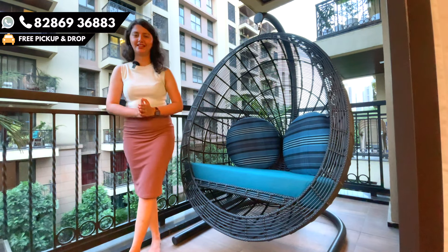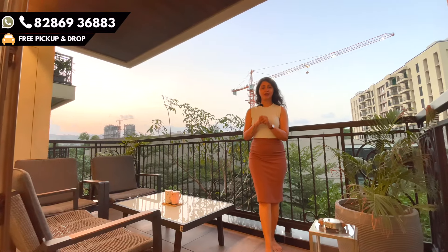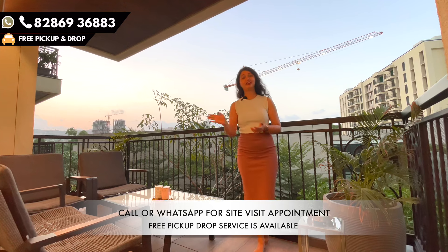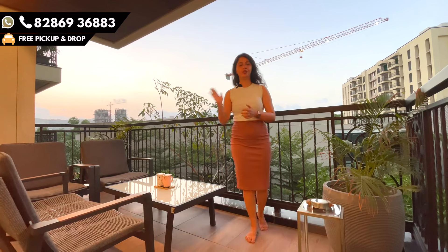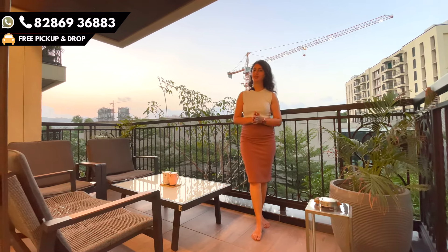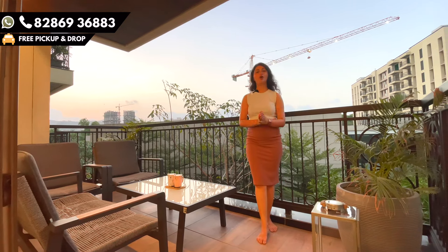Everything is very well taken care of. Talking about the location, it's very well connected and in the center of the city. Your highway and Mumbai connectivity is amazing — there is a road that straightaway connects you to the Ghodbunder Road, from which you can connect to Borivali or Mumbai. There is also a Nashik Highway very close by, just five minutes driving distance.